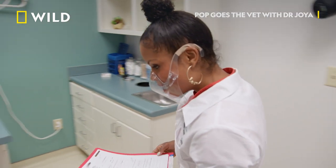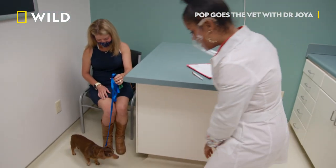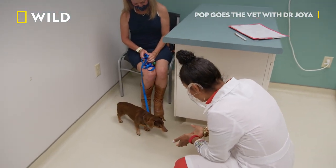I'm excited to see Tiny Tim. This is Tiny Tim. Hi, cutie. Hi. Say hi, buddy. You are tiny.